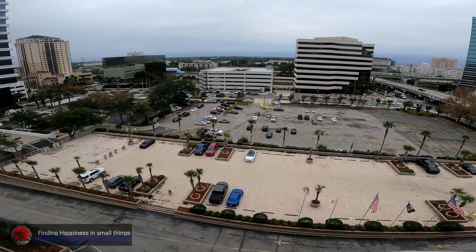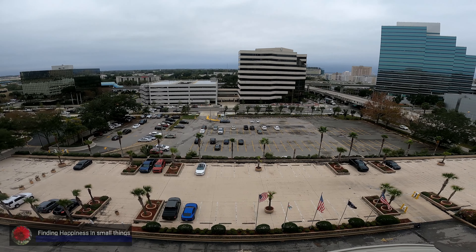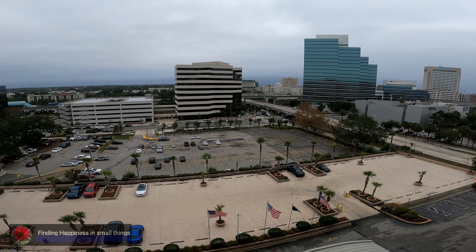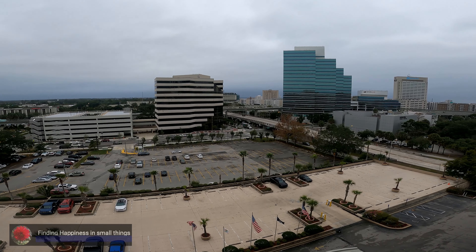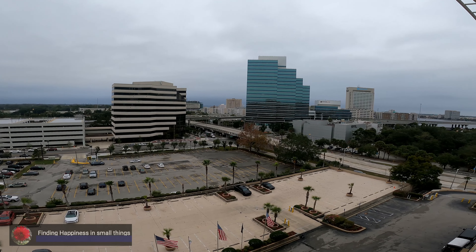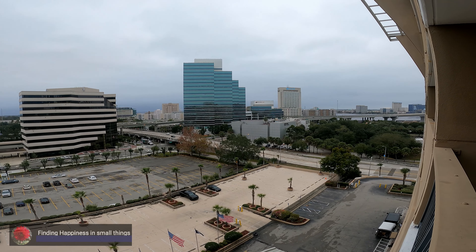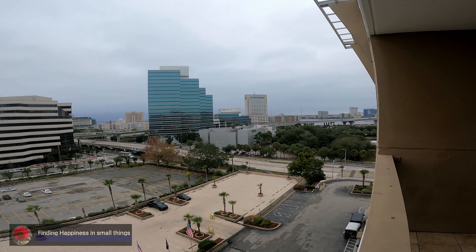We had very good sleep. We are almost going to check out in about one hour and we are getting things ready. Meanwhile, I thought let me show you what is near the hotel. This hotel is in downtown Jacksonville and it's a very beautiful place. There is a river behind and a city in front.